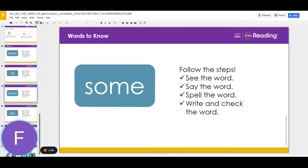The next word is some. Look at the word and repeat it after me. Some.